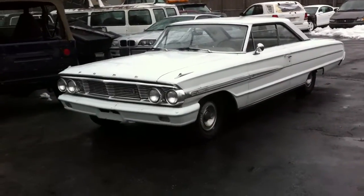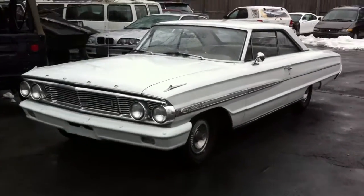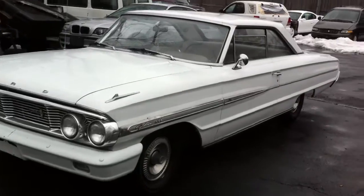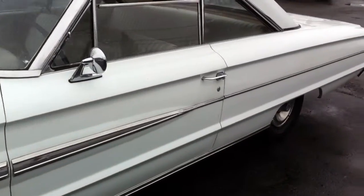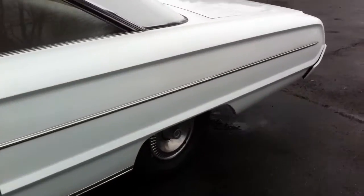I'm going to make a little video of this 1964 Ford Galaxy that I have up for sale. We picked it up for a friend of ours, and his health is not doing too good, so the car is up for sale.